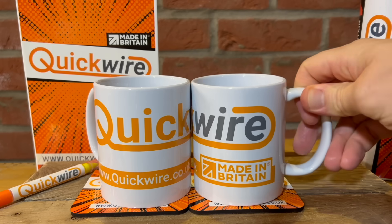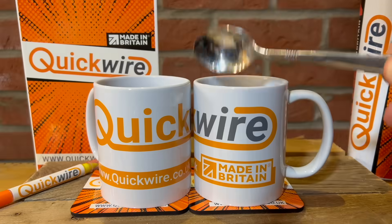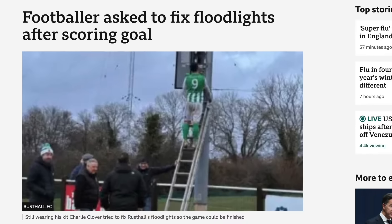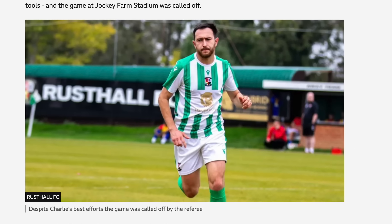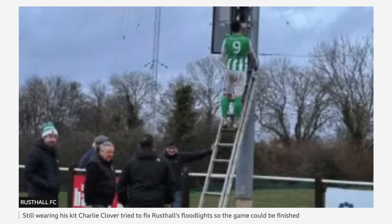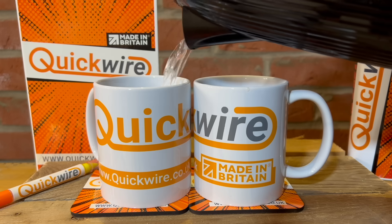And now to the lighter side of the electrical news. It's time for a tea break with Quickwire and its range of incredibly rapid electrical connectors. A talented striker with non-league Rustall Football Club was asked to fix his stadium's broken floodlights within minutes of scoring a goal. Electrician Charlie Clover was asked by bosses to look at the lights when they stopped working at half-time on Saturday. The 27-year-old from Gravesend, Kent, wasted no time in getting up a ladder to see what he could do. Despite his best efforts, the number nine couldn't get them back on without his tools, so the game at Jockey Farm Stadium was called off. The lesson? Always bring your tools.